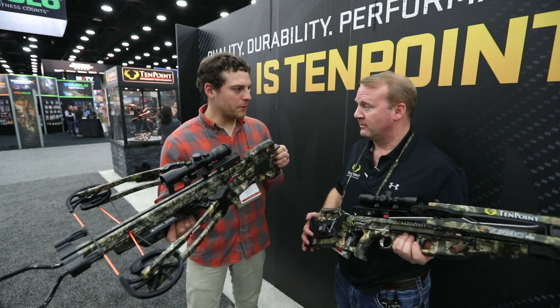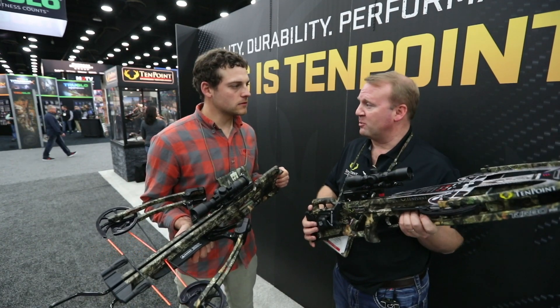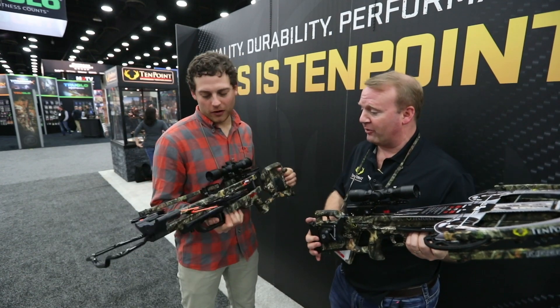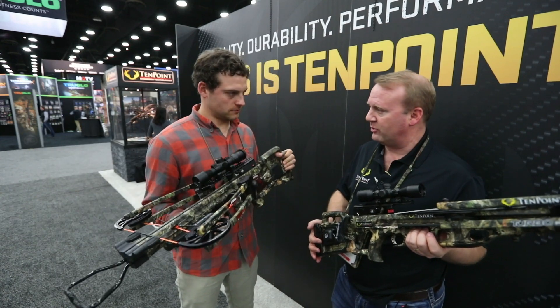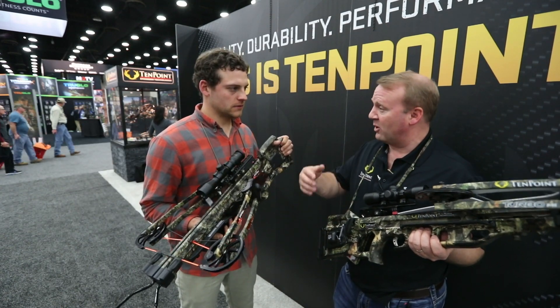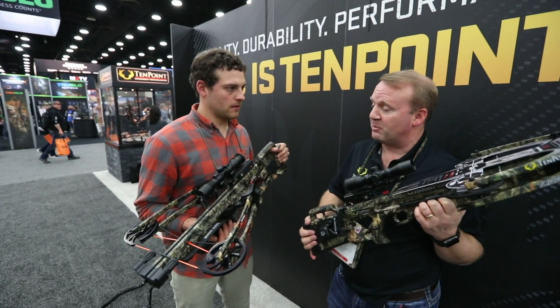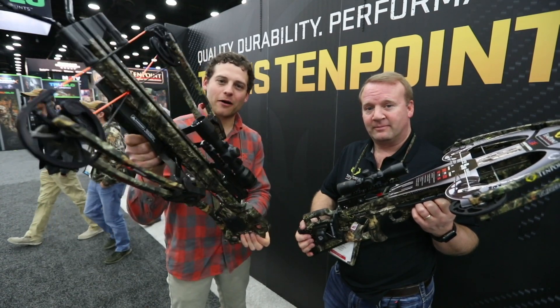Where can people learn more about your crossbows and where can they find them? 10pointcrossbows.com — the website just went live yesterday with all the new product. Both these bows are great to shoot and great to shoulder. If you get a chance, go over to the shooting range, and check with your local dealers because they'll have these bows in stock. Two great new products from our friends at TenPoint — go check them out.